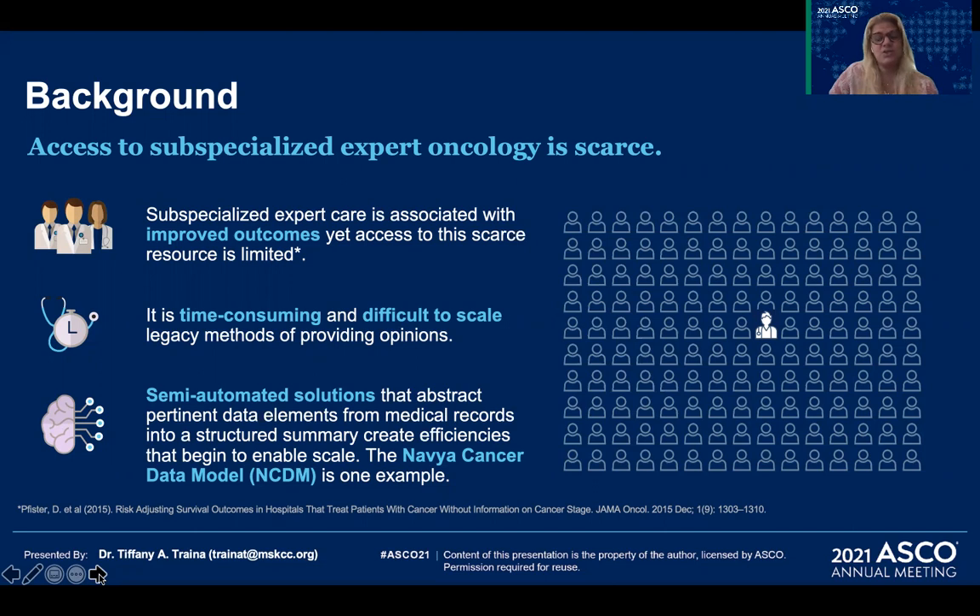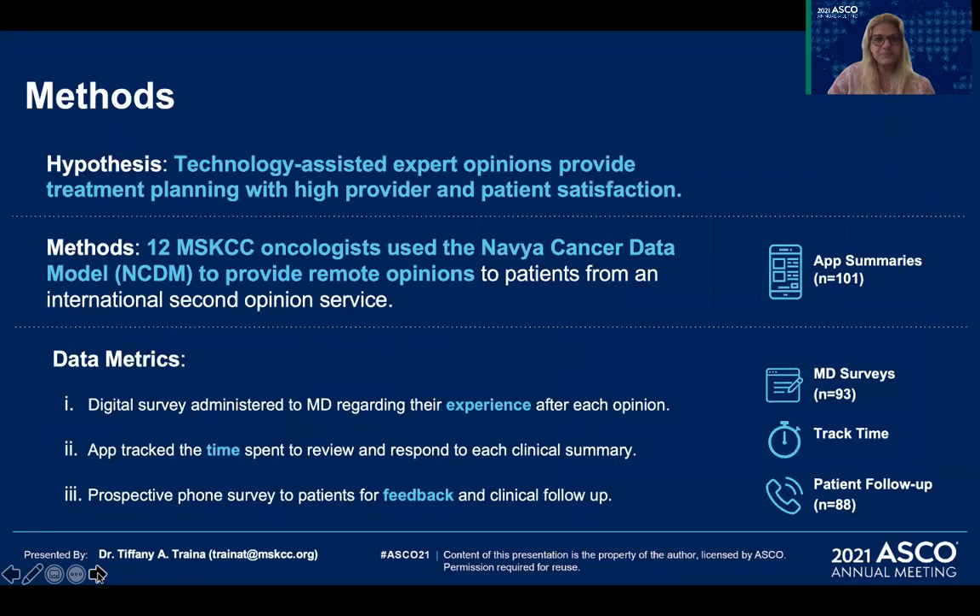Technology-supported solutions that can abstract relevant data from medical records into structured clinical summaries can create efficiencies that begin to enable scale. The NAVIA data model is one such example of a semi-automated technology that uses AI to create structured clinical histories from comprehensive medical records. We hypothesize that technology-assisted expert opinions could enable treatment planning with high provider and patient satisfaction.